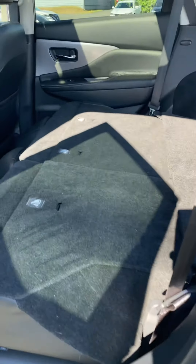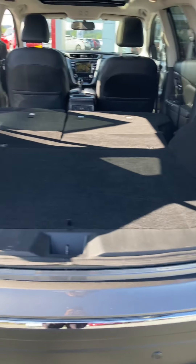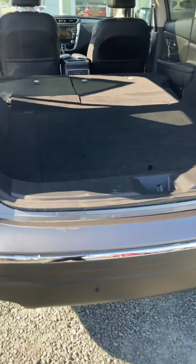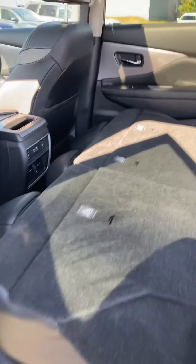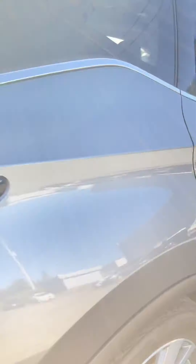Right now the rear seats are folded down — I just wanted to show you quickly how much room there actually is back here. There's tons of cargo space — enough for luggage, or you could even fit a mattress and spend the night back here if needed. These seats are super easy to pop back up with just a quick push, and just as easy to fold back down.